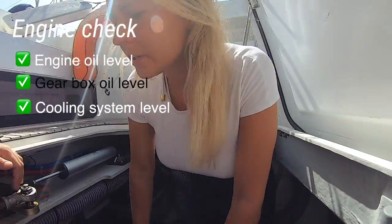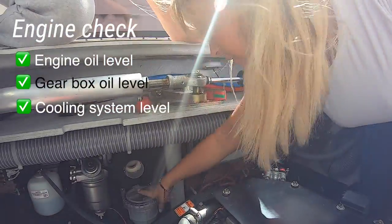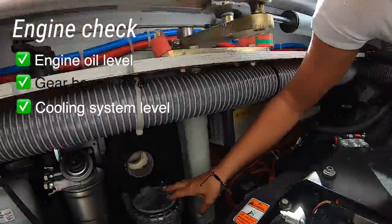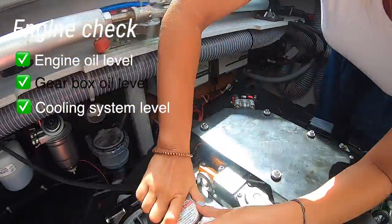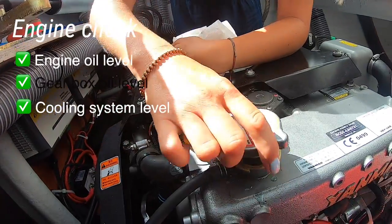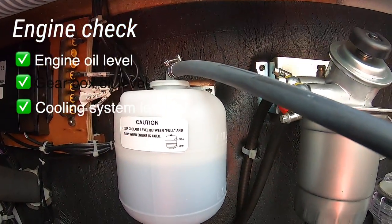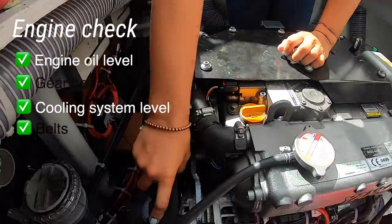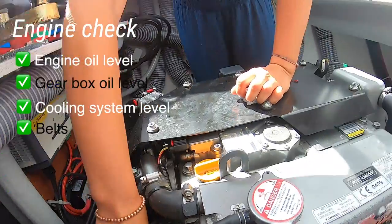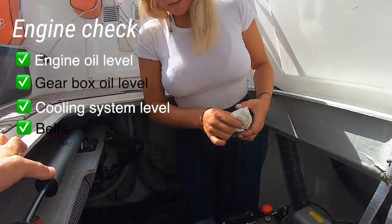We check the gearbox — swipe it out, put it back in, and we're good on this engine. We have a closed cooling system, so the engine is cooled down with sea water. You can see the sea water filter — you need to check there's not much debris in it. You can also check the belts: basically if you can turn them 360 degrees, it means they're not tight enough.